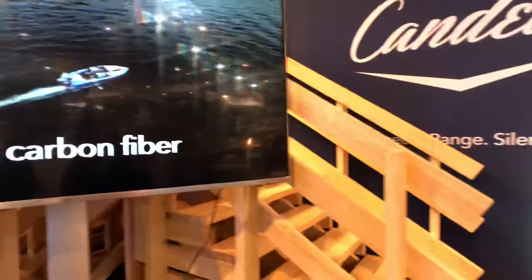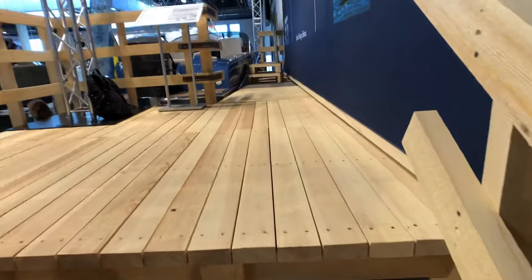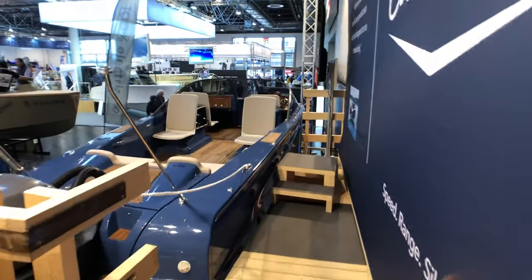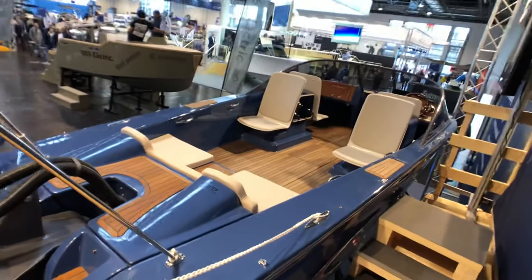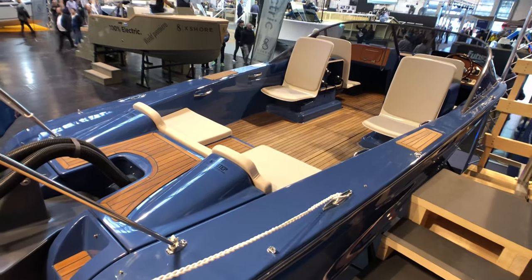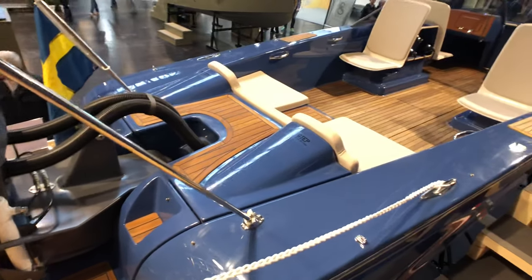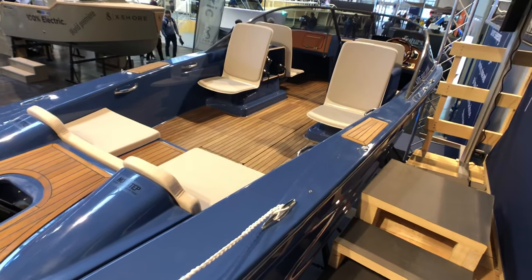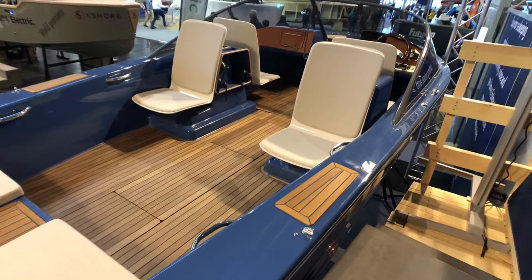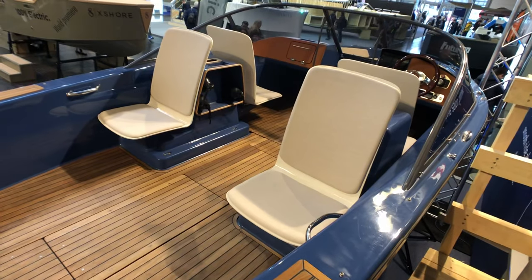We will have a look at the layout of the Candela speedboat. When we look at the boat on the pier, it's quite a classical layout. What actually differs from any other boat is that we can retract the foils and the motor. So the foils go up and retract. When in shallow mode, if you're docking or going to a beach, you can actually hoist up the foils and retract them into the hull so they don't stick out.